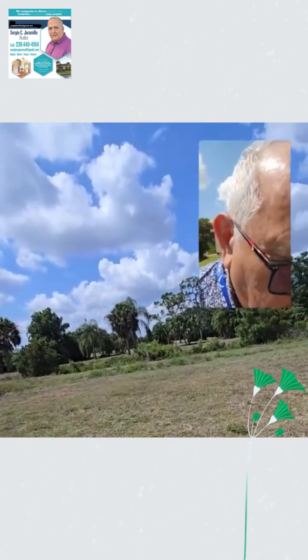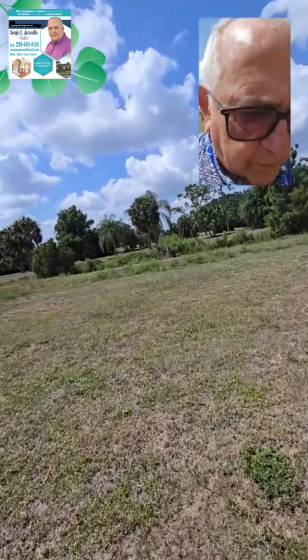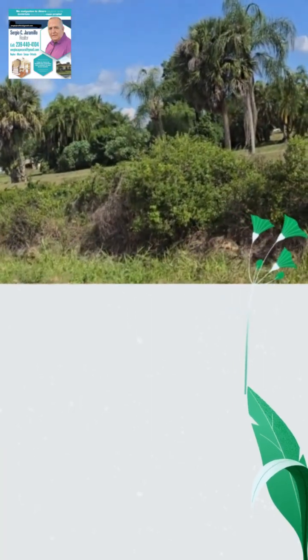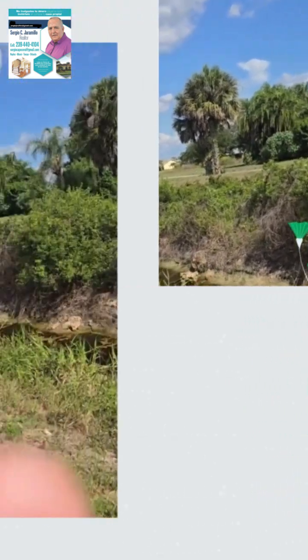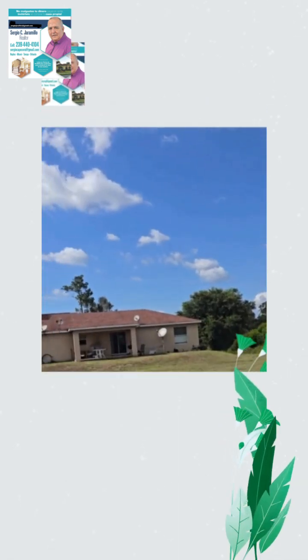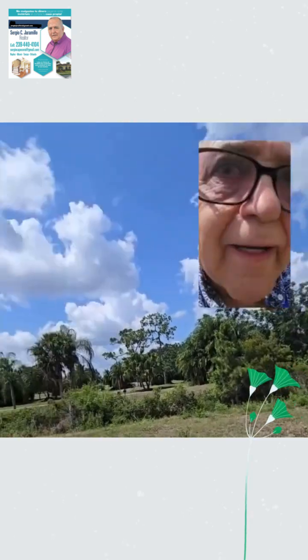Here in front there is a field of golf, and nothing will be built in front because it is a water channel — a great view for you and your family. It is also close to the shops, the international airport, and the beaches.